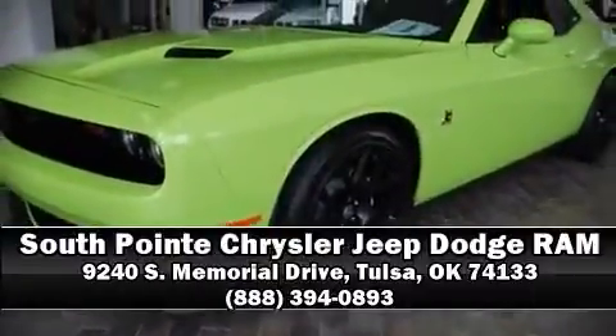Stop by our dealership or give us a call for more information. Thanks for joining us.